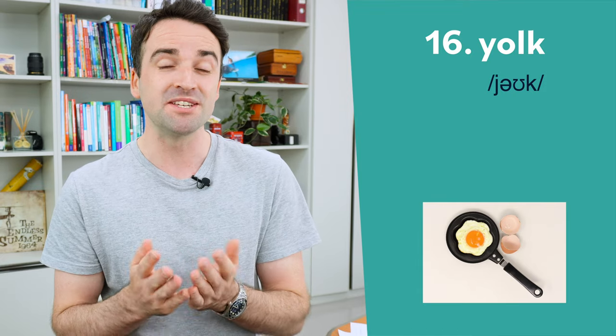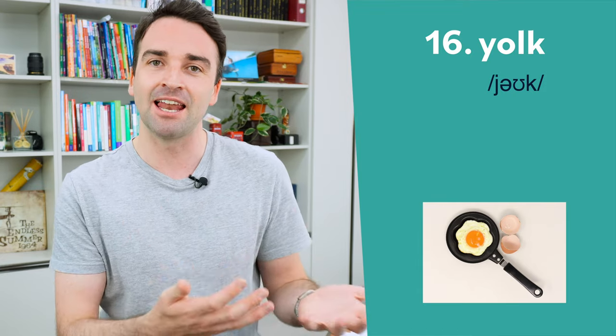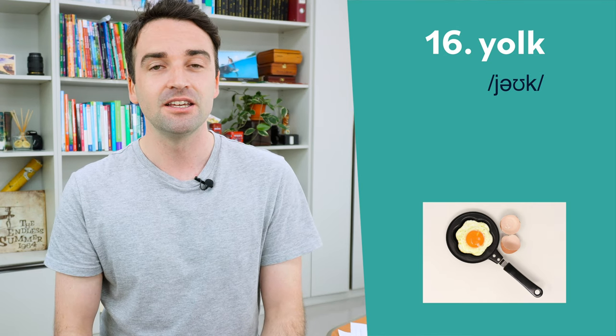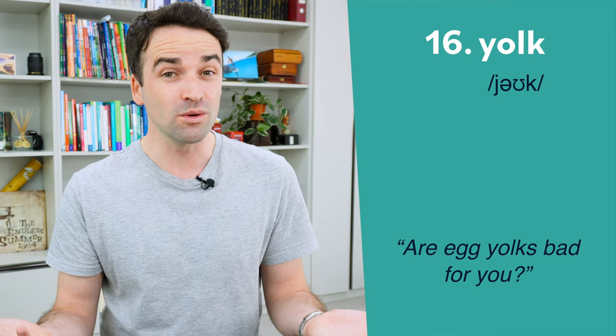Sixteen is tricky because it has a silent letter. When we spell it, we write it with an L, but when we speak it, we do not pronounce the L at all. It's just pronounced yolk. For example: are egg yolks bad for you?